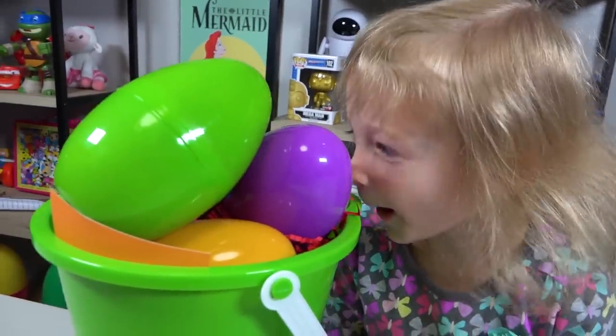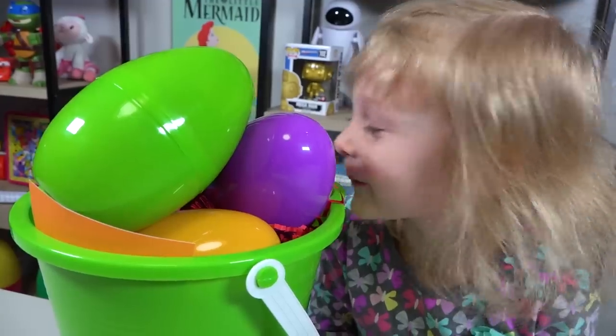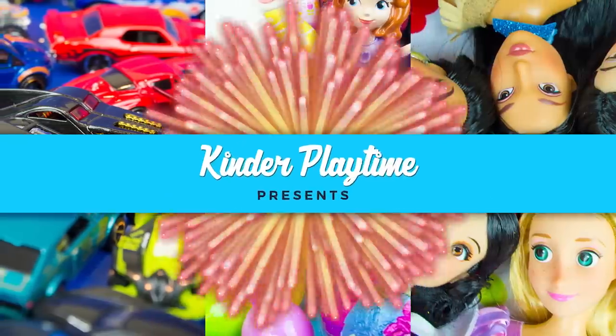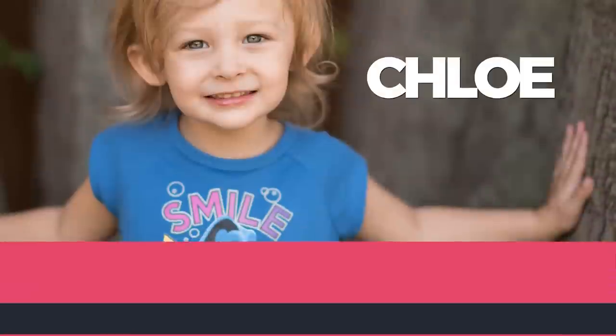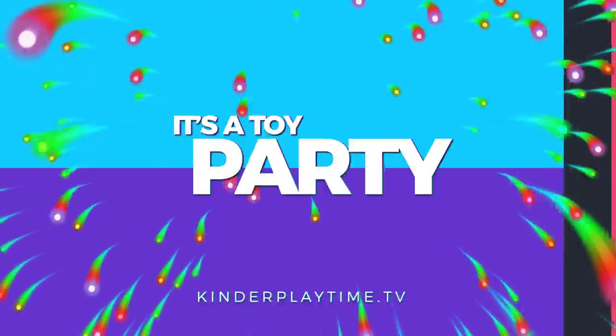Hi everybody! I'm the Kinder Playtime Dad! Everybody's always asking to see my face, and here it is! Are you eating those eggs, Chloe? They're plastic! Don't eat those eggs, silly! I'm just kidding! It's Kinder Playtime! Jacob! Emily! Chloe! It's a toy party!